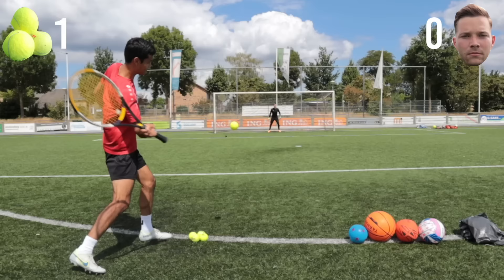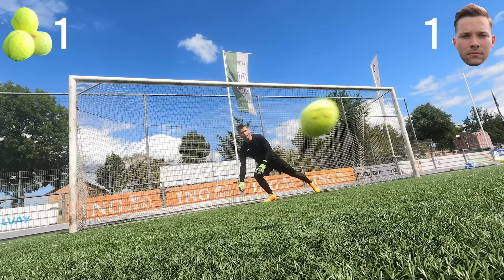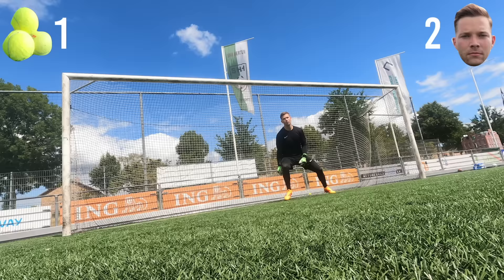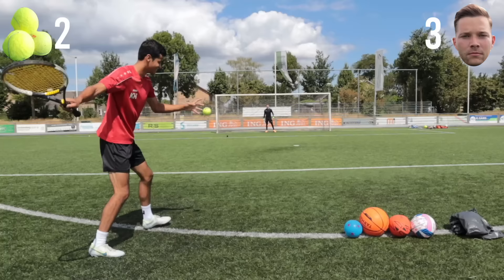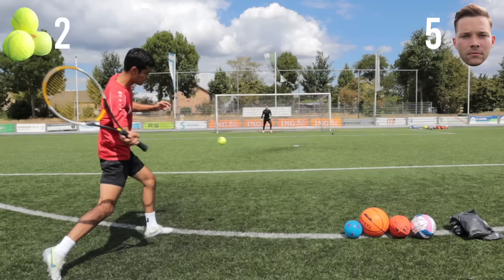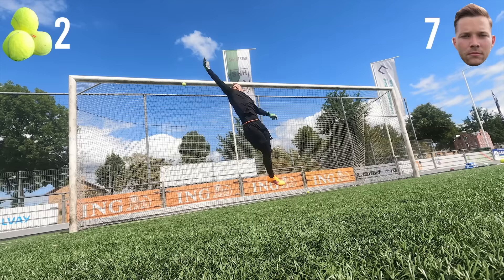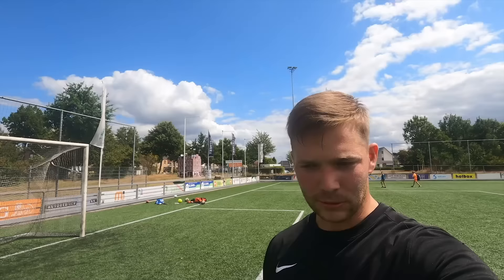Tennis balls are horrible — he wasn't holding back either, smashing it right into the top of the net. Let's move on. It's my turn to pick, I'm gonna go for the basketball.